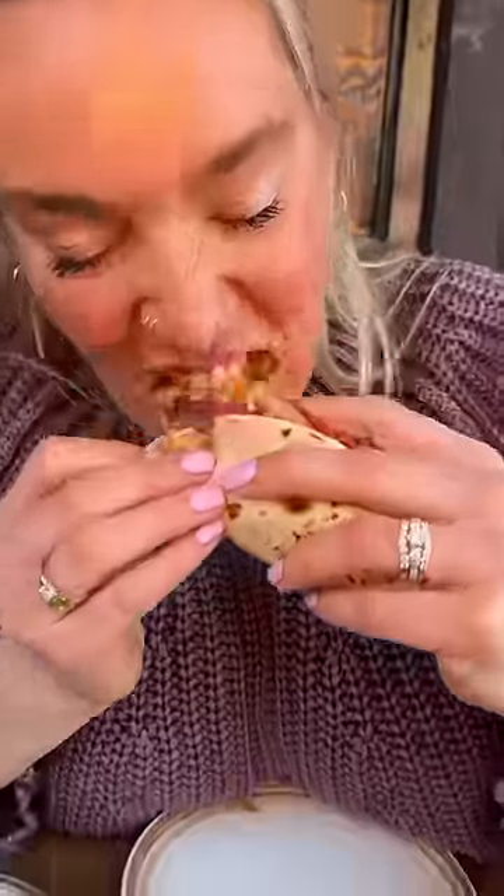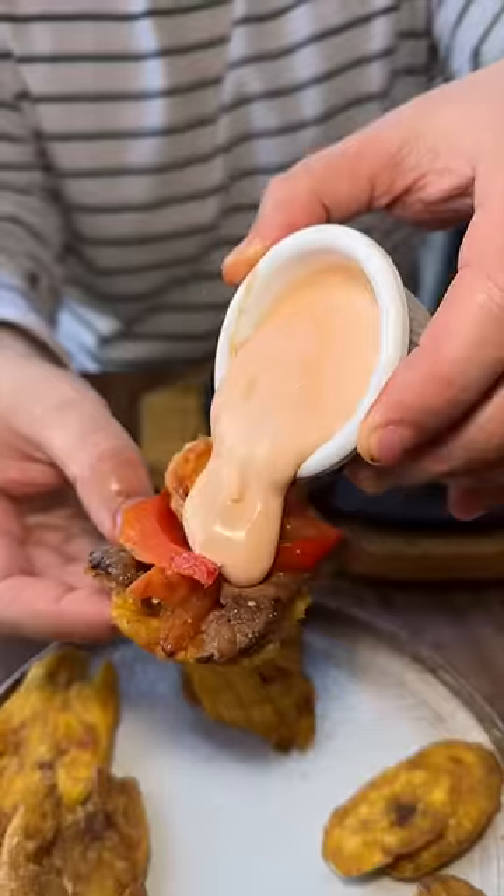Make a taco, pour on that juice, and have yourself a time. We also tried it with their fried plantains and house mayo. Gotta build that perfect bite. Do not skip these — that's the move right there.